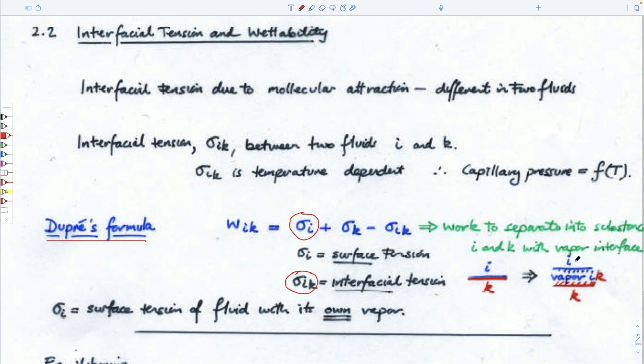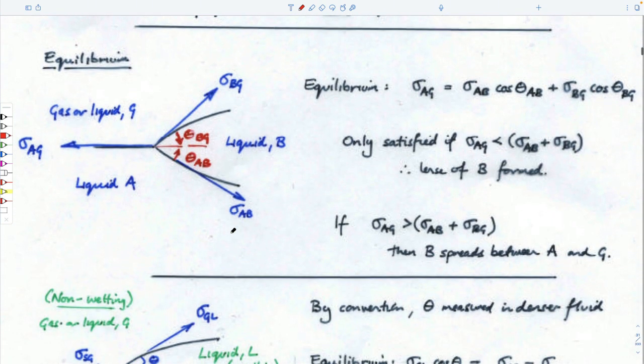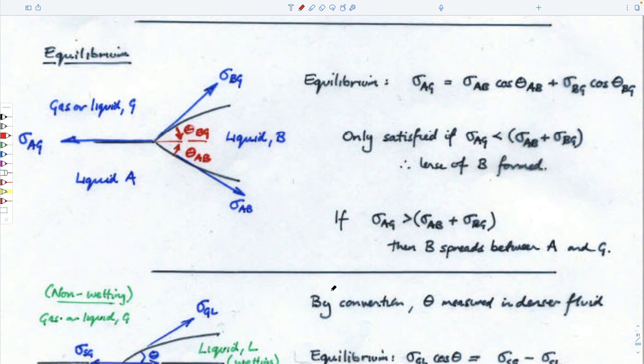Gasoline is lighter than water. You pull them apart so there's a vapor gap between them — that vapor is the vapor of those two fluids that mix. The work you have to do to part them is given by material constants: the surface tension of water, the surface tension of gasoline, and the interfacial tension between those two. These are all material properties. So if you knew the surface tensions and measured the work — which is force times distance of separation — you could get the interfacial tension.